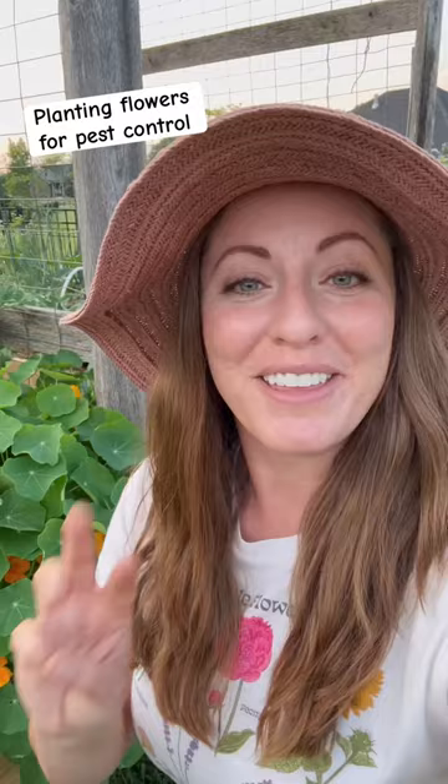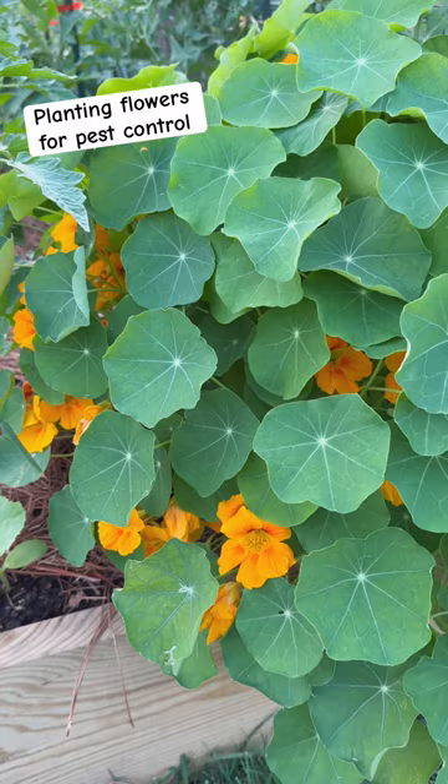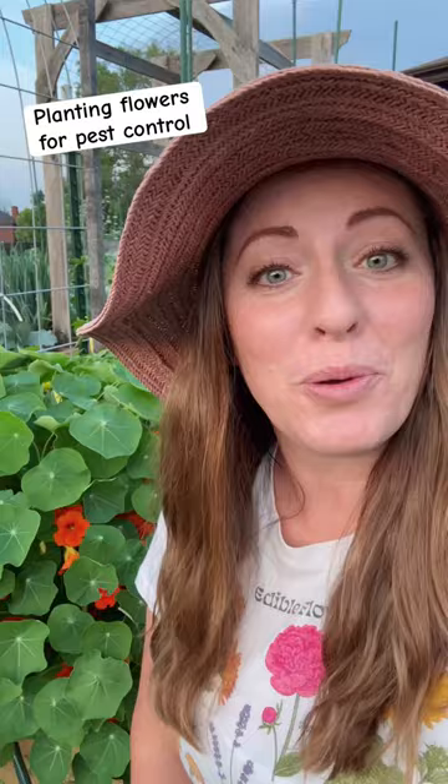The third is planting flowers that pests are attracted to as trap crops. Nasturtium is great at attracting things like aphids, flea beetles, and leaf miners, which means the pests are eating these and not your vegetables.